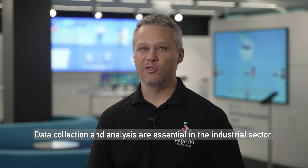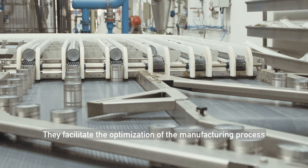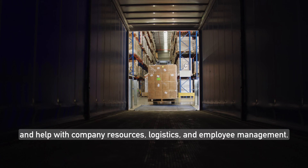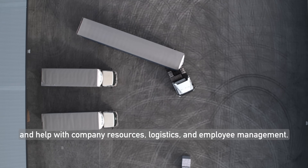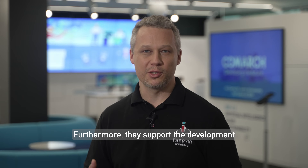Data collection and analysis are essential in the industrial sector. They facilitate the optimization of the manufacturing process and help with company resources, logistics and employee management. Furthermore, they support the development of all kinds of innovations and products.